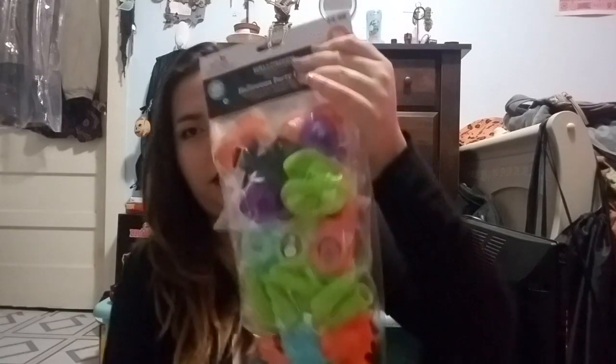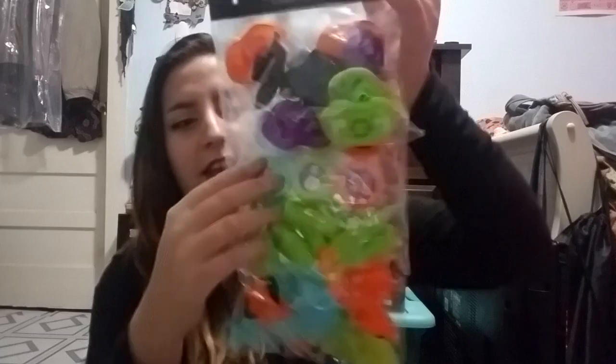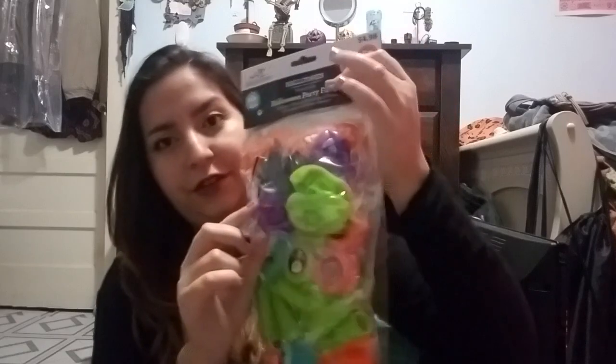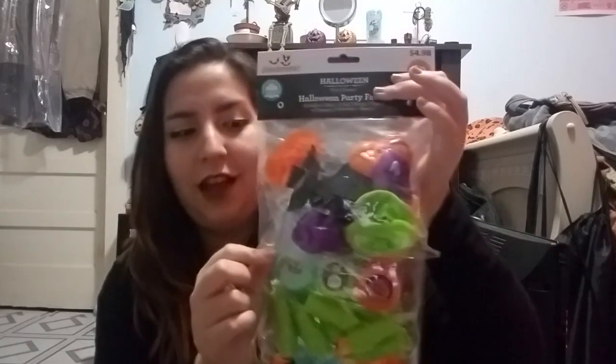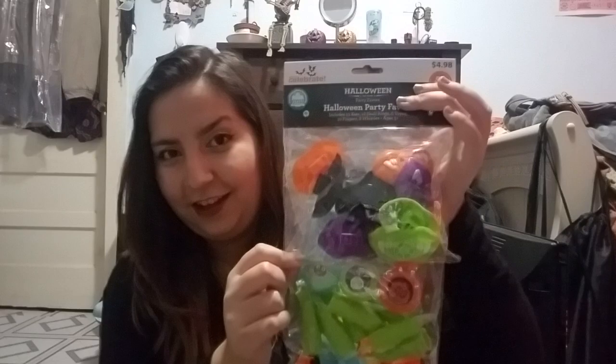At Walmart I also found this variety pack. There are some bats, some witch fingers, yo-yos — I love yo-yos — and more of these little noisemakers. This pack was actually really cheap: for 50 pieces it's like five dollars. Five dollars for 50 pieces, that's awesome. Next we have little bat rings — just like typical stuff you would see in treat bags. Super cute. 98 cents, and 50 pieces in here as well. Adorable.